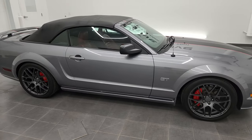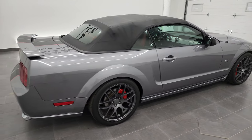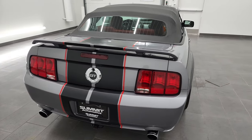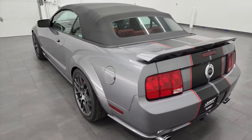Hey, this is Brett and this 2006 Ford Mustang GT Premium Convertible is stock number 22T90AA. I'm here at Summit Automotive in Fond du Lac, Wisconsin, your new and used sports car headquarters.